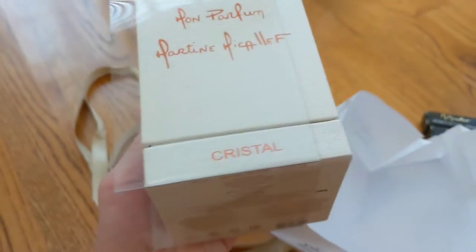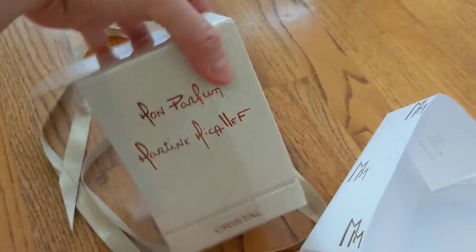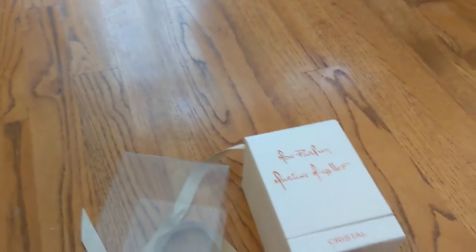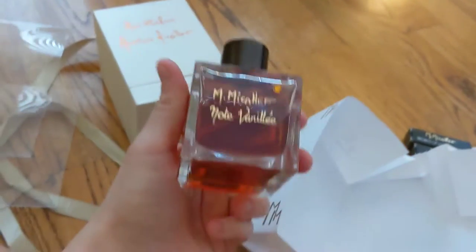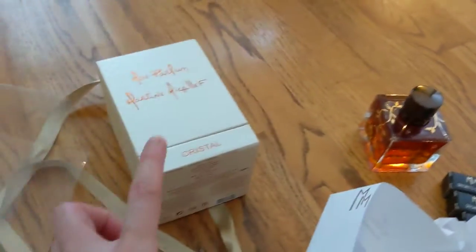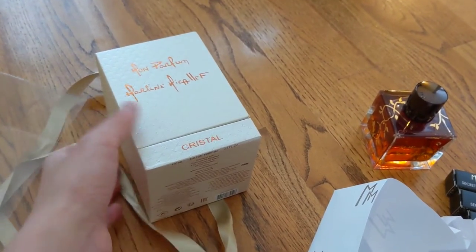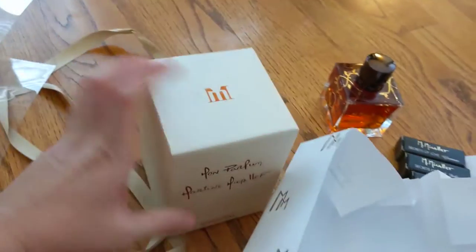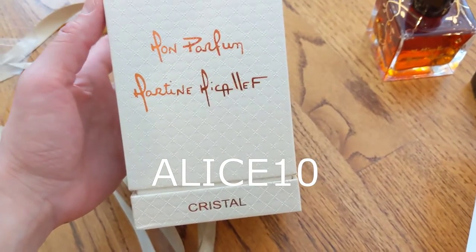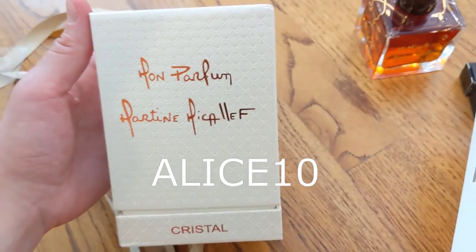Wow, guys, they're very, very generous. They just sent me a Mickeleft Node Vanille, which I absolutely love. It's like one of my favorite perfumes now. They sent me a hundred mil of this Node Vanille. I can't believe they're sending me another Mon Parfum Cristal. They're giving me 10% discount for you guys to enjoy. Please take advantage of that.